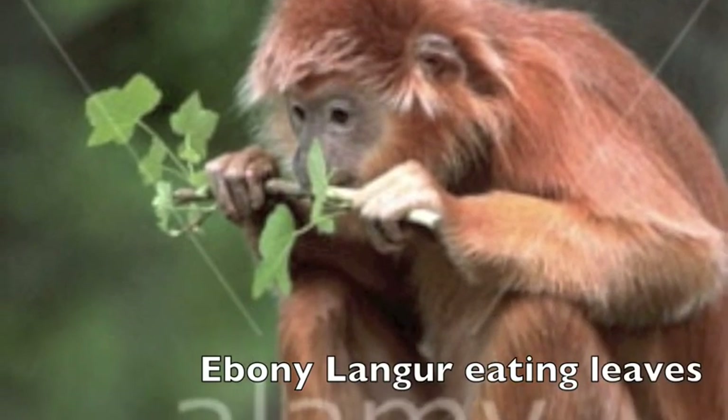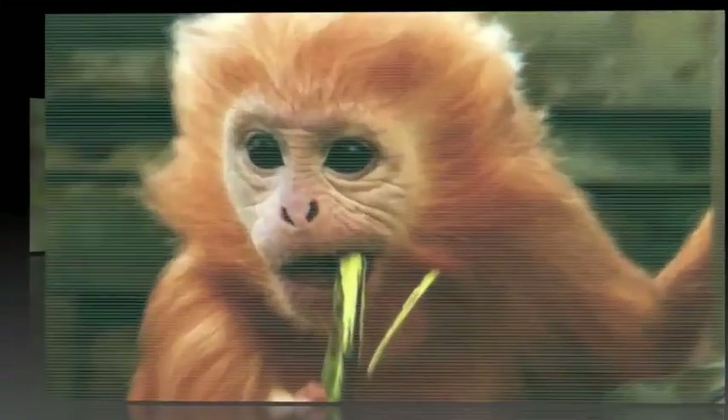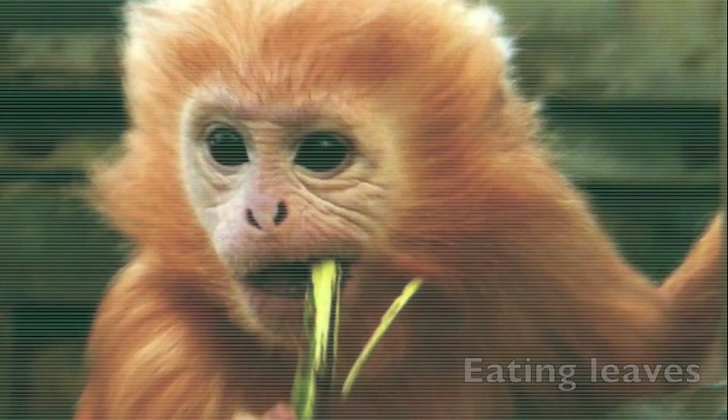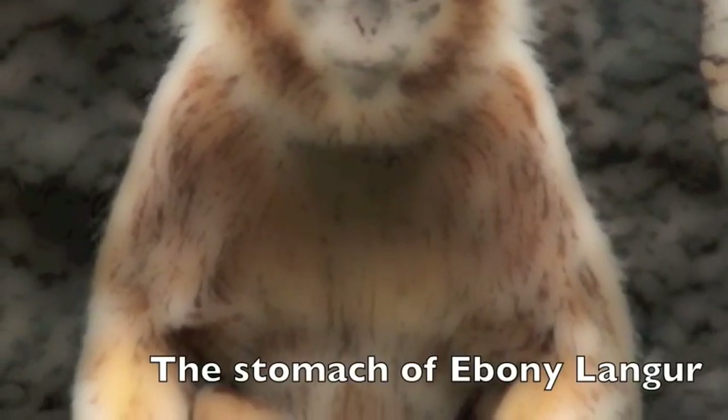The next stop was in the kitchen. The Ebony Langurs are vegans and consume a diet of mostly leaves as well as carrots. Their stomachs are capable of digesting the cellulose in the leaves.